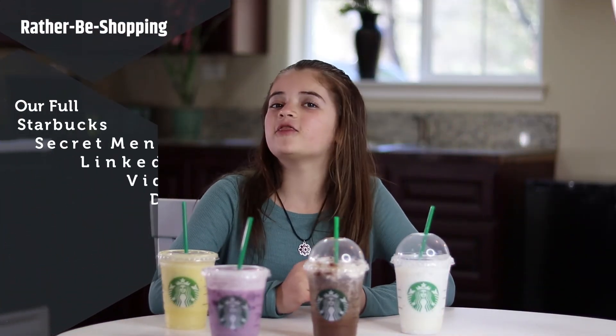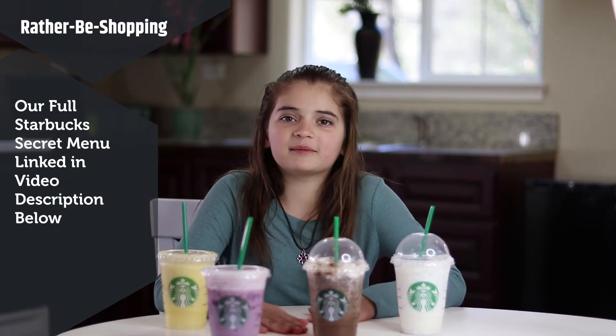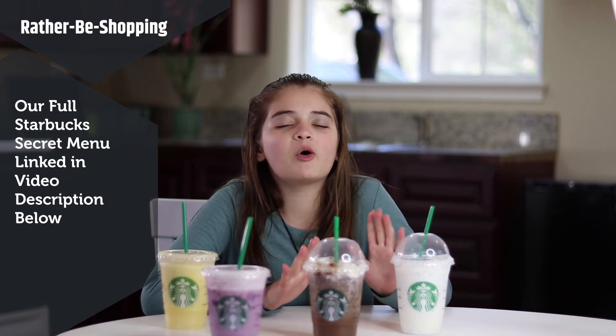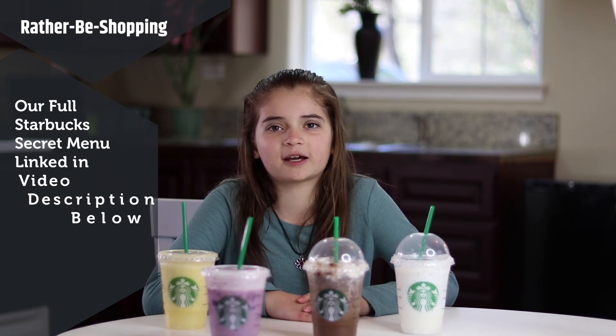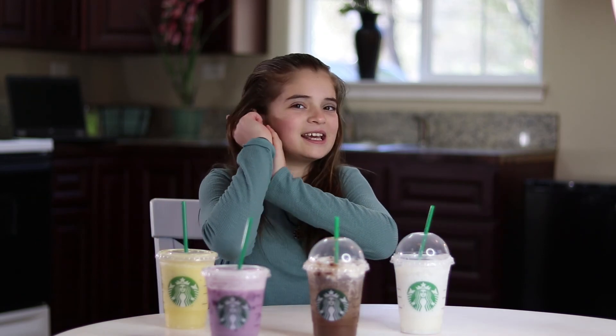Well, that's all I've got today, guys! Thank you so much for stopping by. If you'd like to see more of these secret menu items, go ahead and check out ratherbeeshopping.com — we will be posting so many more videos on a bunch of different secret menu items. Just like and subscribe, and you can see all of those. Thanks guys for stopping by, see you later!